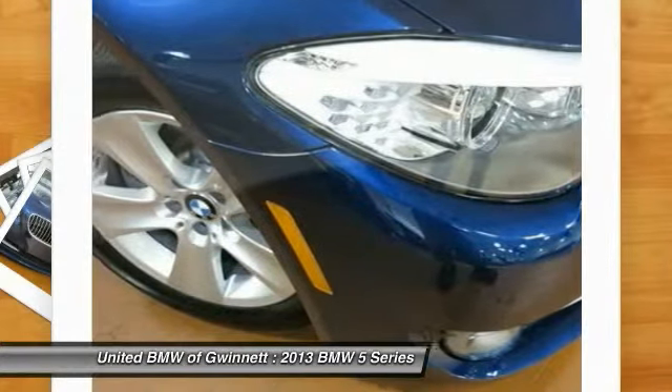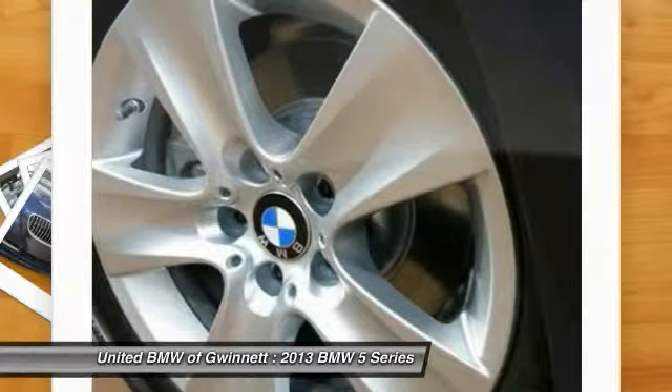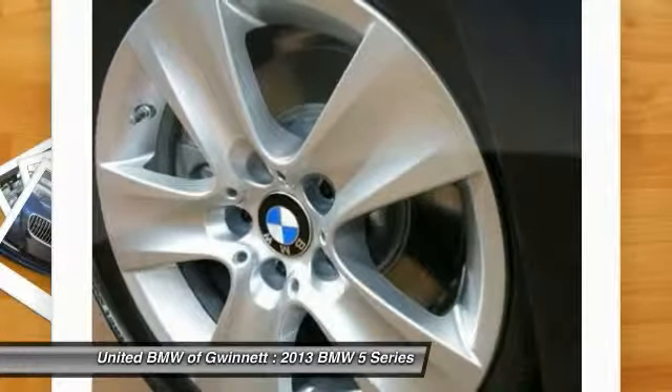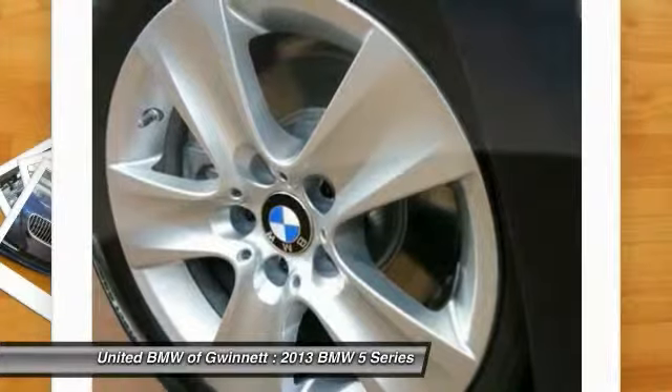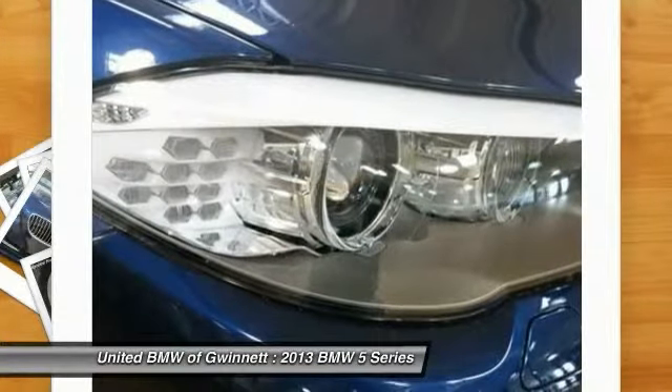All loaner vehicles qualify for a new car rate and include the balance of the four-year, 50,000-mile warranty as well as a four-year, 50,000-mile ultimate service plan. BMW of North America has awarded United BMW with its third consecutive Center of Excellence award.